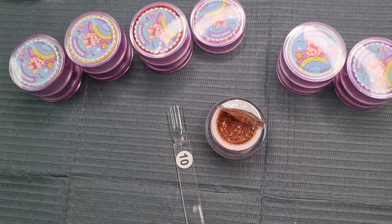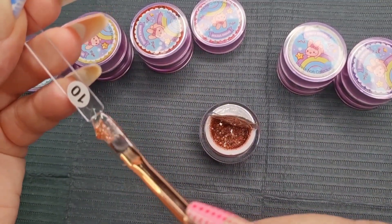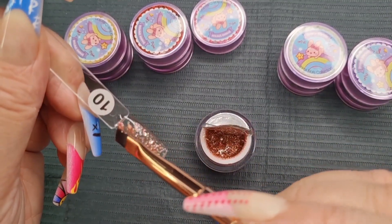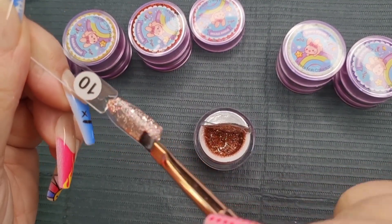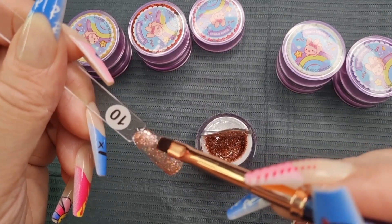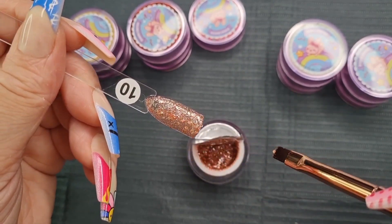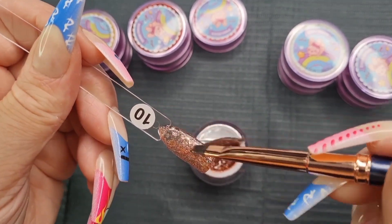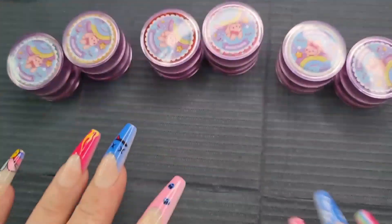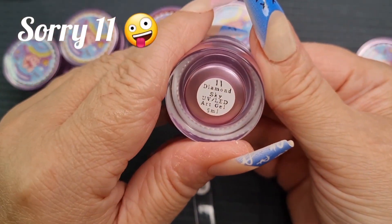I know I keep saying they're all stunning, but they actually are gorgeous. I love these kind of glitters in gels - they're so quick and easy as well. That's Magic Rose. I can't wait to put these on my shelves! Number twelve is Diamond Sky. I can't wait to put them on my shelves - oh I'm so excited for that. I need to do a live, I just need some courage to do it.